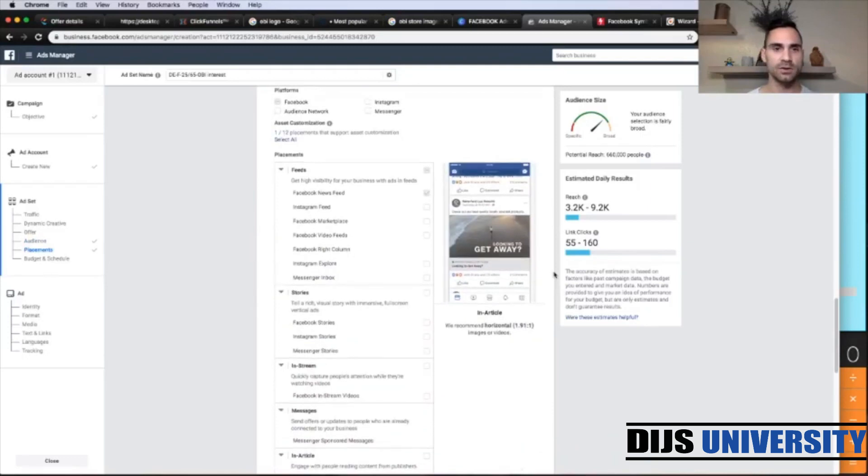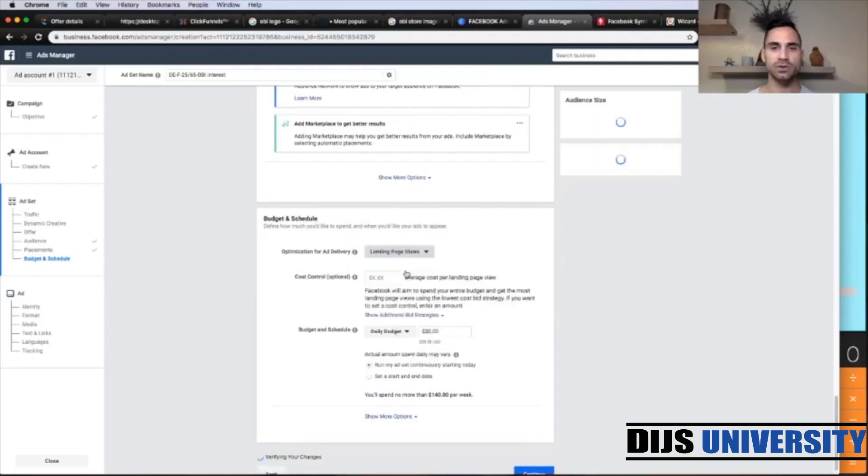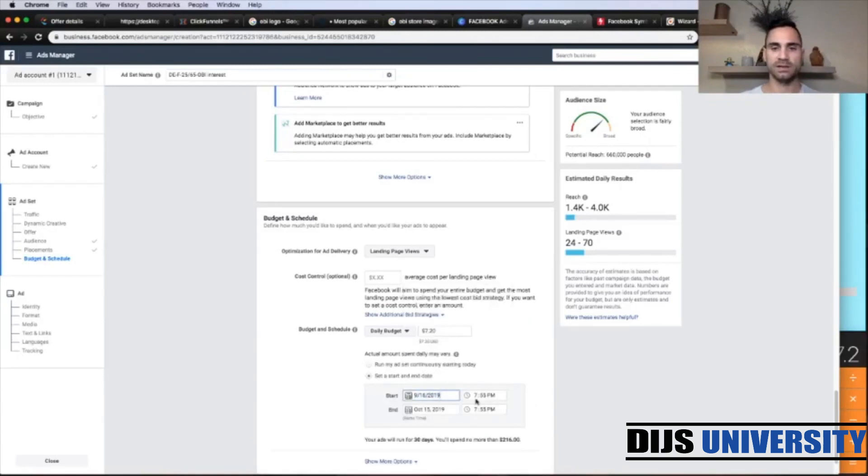Let's finish the ad set level. We're going to set optimization for ad delivery to landing page views, and update our daily budget, which is going to be 3 times the payout. The payout is 2.4 euros per lead, multiplied by 3 equals 7.2 euros. I'm going to put 7.2 dollars. I always set the start date for the next day at 01 AM.